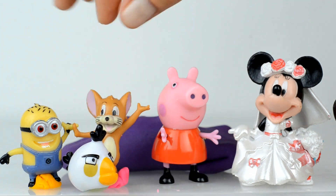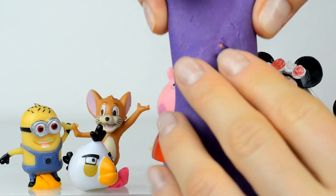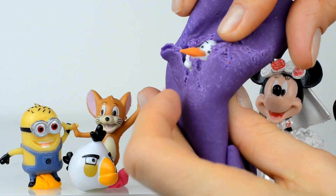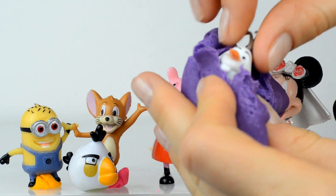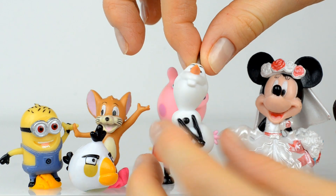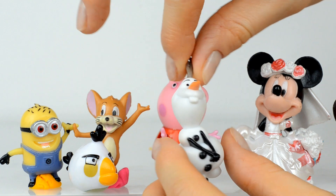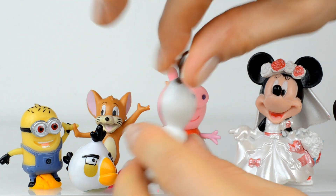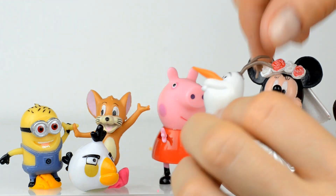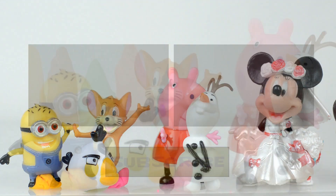Well guys, the last surprise to open — guess who is inside? Oh I see a carrot! Oh no, this is a snowman. Do you remember his name? Right, his name is Olaf! Nice to meet you! Oh, all of you are so funny, we're very glad to see you.